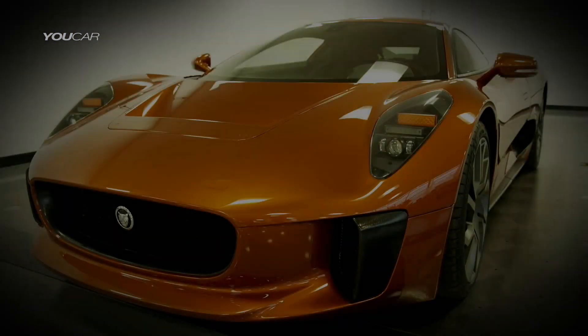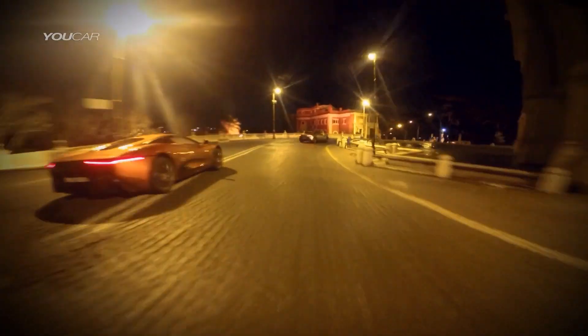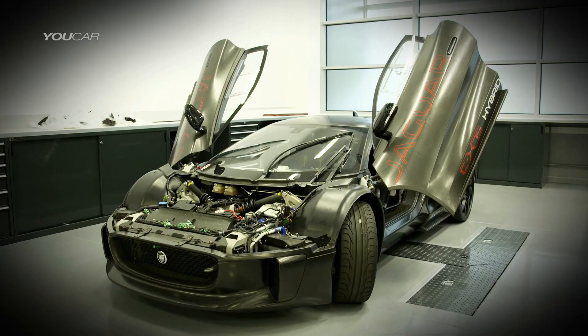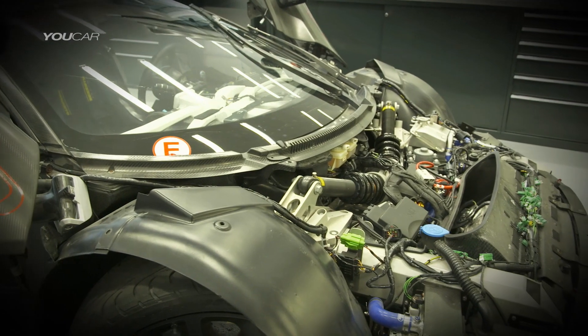Jaguar approached us and said, look, we've got this car and we'd like to use it. We had a meeting with them, and it's incredible — we're now racing around Rome in it. It's a concept car that's been slightly adapted for the film. It's a supercar. Originally it was created with a hybrid engine.